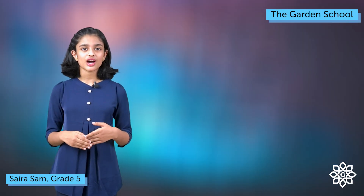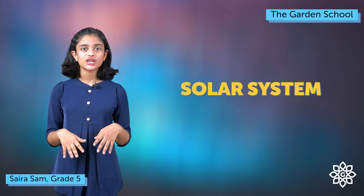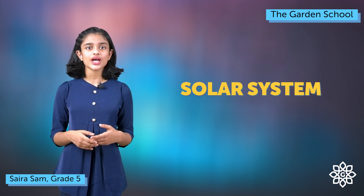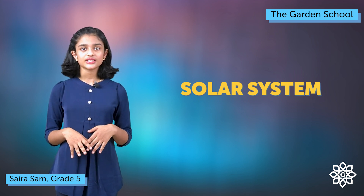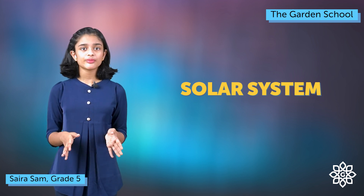This is Sarah Sam from The Garden School and today I'm going to talk about the solar system. The universe is very vast. No one has been able to make a rough estimate of its range and vastness. The universe is made up of galaxies, moons, stars, planets and other bodies. Our solar system is home to eight planets.